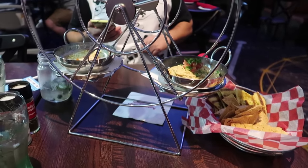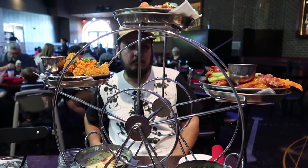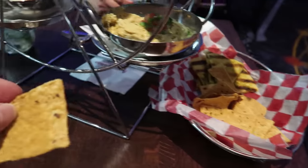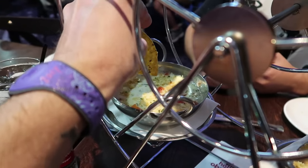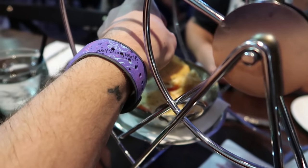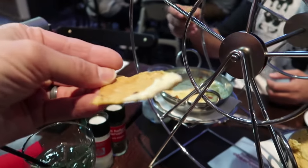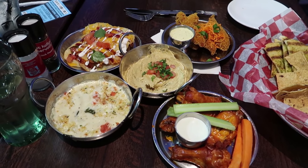To give you guys some perspective as to how big this wheel is — there's Travis behind it. Like it's giant. The hard part is trying to reach through it to get the cheese dip. For ease of eating we took them down off of the Ferris wheel.